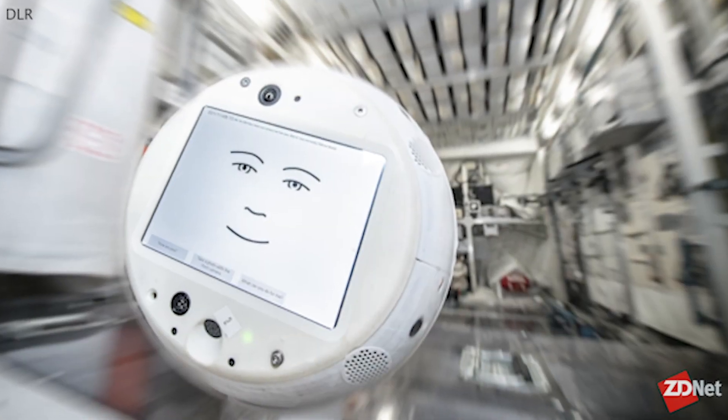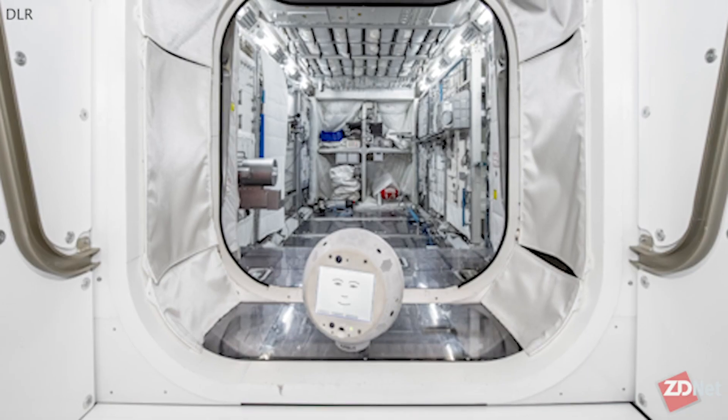CIMON 1 landed back to Earth on August 27th, and CIMON 2 is the updated version. It is actually on board the SpaceX freighter right now that's preparing to launch from Cape Canaveral.